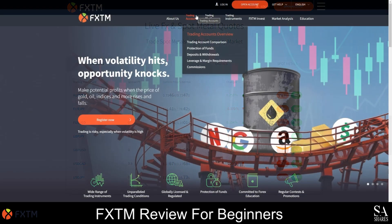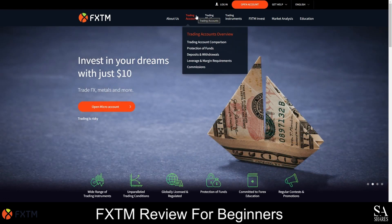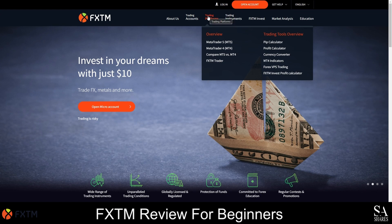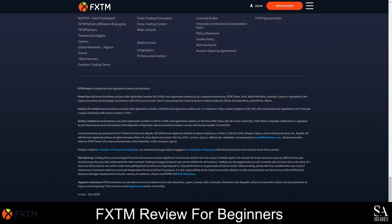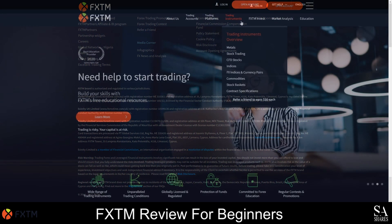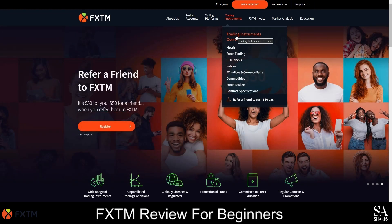FXTM delivers a vibrant, user-friendly website, and all relevant information can be found by scrolling down the homepage, or by exploring the options on the menu bar. If you scroll to the very bottom of the homepage, you can learn more about their policies and regulations, sponsorships, promotions and any other information related to the company. To find out more about the instruments you can trade with FXTM, simply click on the trading instruments tab and either click on the instruments overview, or select an instrument from the list.